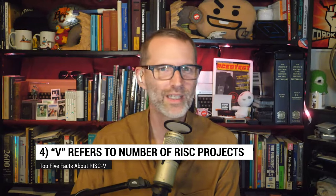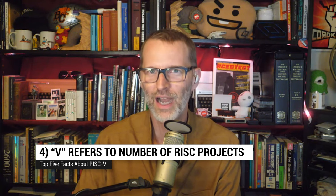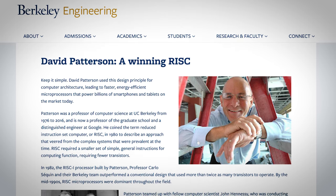Coming in at number four: there weren't really five previous RISC projects before RISC-V, but also there kind of were. David Patterson worked on the Cal Berkeley RISC project in the early 1980s. And when he helped out advising the RISC-V project in 2010, he considered it the fifth time he himself had worked on a big RISC-type project. So they called it RISC-V in his honor, which was very nice of them.